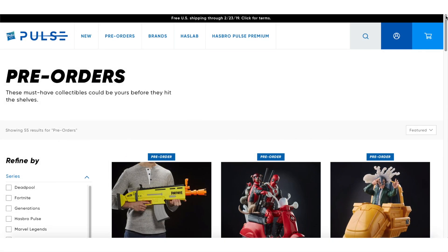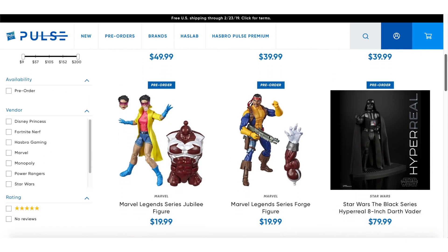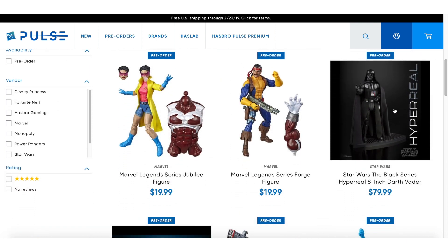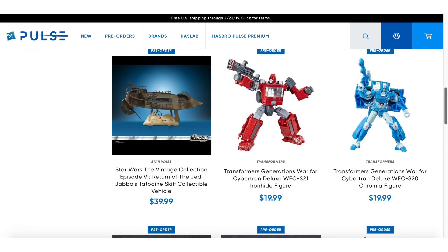Friday morning, Hasbro launched their new Hasbro Pulse website, which replaces their old web store, and is a place for fans to get updates on licensed Hasbro products from brands including Transformers, Nerf, Power Rangers, Star Wars, and Marvel.